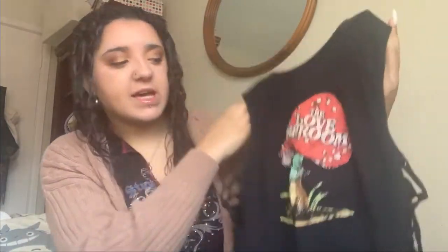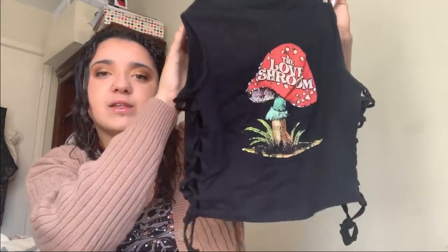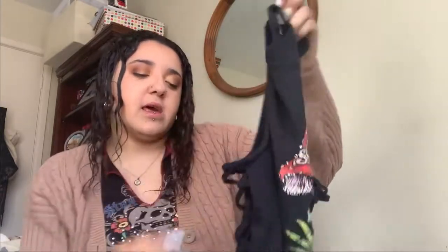Next I have another top with a mushroom graphic. It says 'The Love Shroom' on it, and it has crisscross cutouts on the sides. It's plain on the back. It's a really cool top — I really like the vibe. It's got dark colors but then the mushroom graphic and the tassels, and I think it'll look good in lots of different situations.